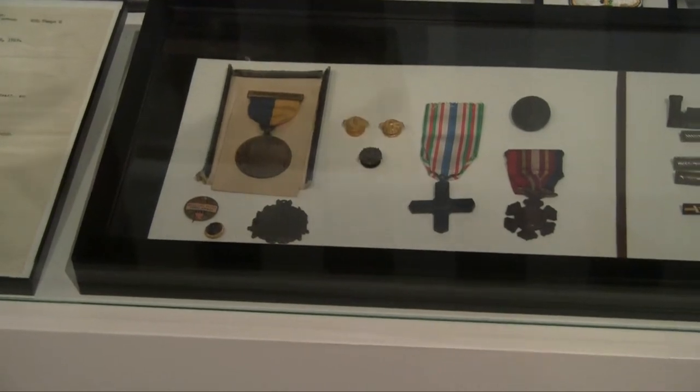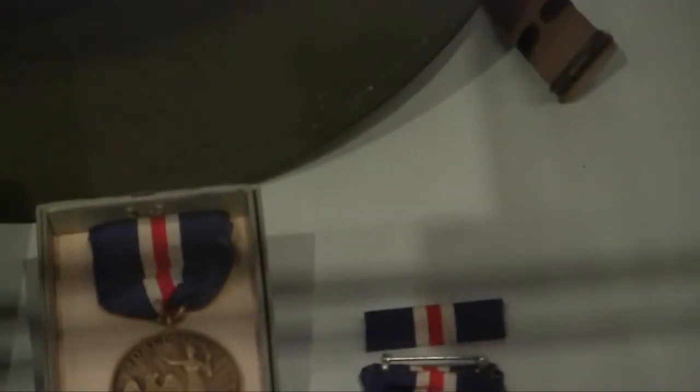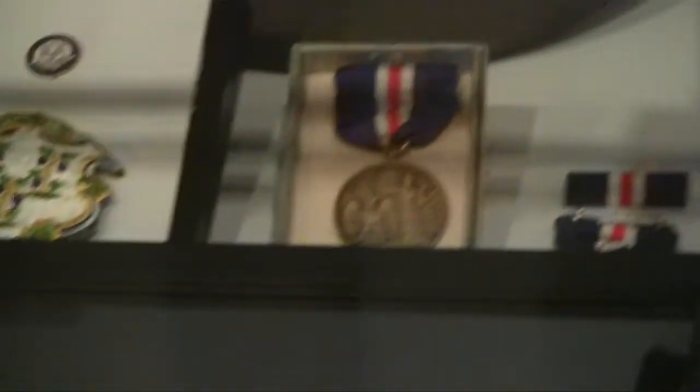Behind that we see a badge, which is another state recognition — a patch from the state of Connecticut recognizing the service of someone from the state of Connecticut. And now I'd like to turn the last group of medals over to my colleague Richard Troxell, who will describe their origin.